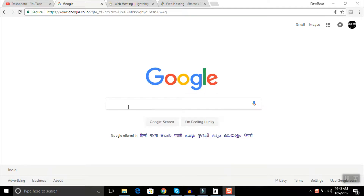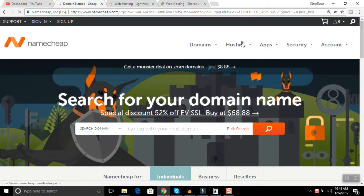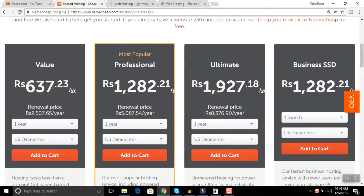So welcome again guys. Let's look at the website which is providing very cheap web hosting. Let's go to Google and search for Namecheap — this is a web hosting provider. Just go and click Namecheap.com, you will come to this page, and then just go to shared hosting plans to see what this provider offers.